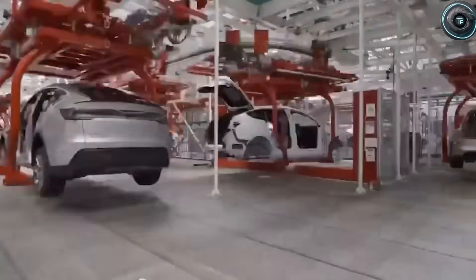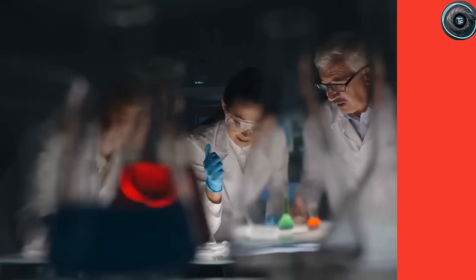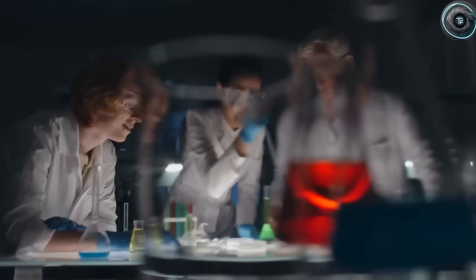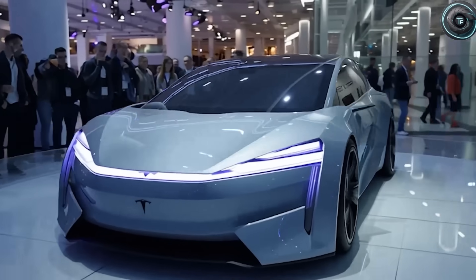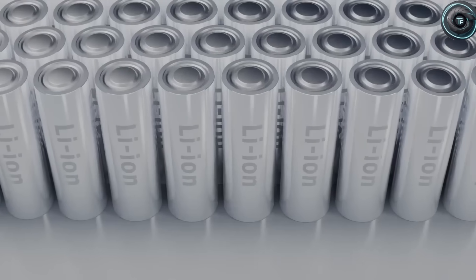Because after years of whispers, leaks, and Elon Musk's teasing smiles, Tesla's most awaited creation — the Model 2 — has finally stepped out of the shadows. Camouflaged prototypes are already spotted in California, and the launch this December is no longer just rumor. The world will get behind the wheel in 2026. Here are the seven massive breakthroughs buried inside this car that could make it the single most advanced budget EV ever made.